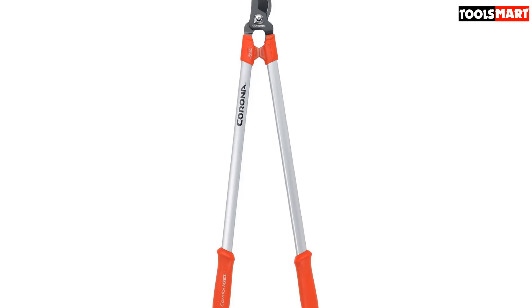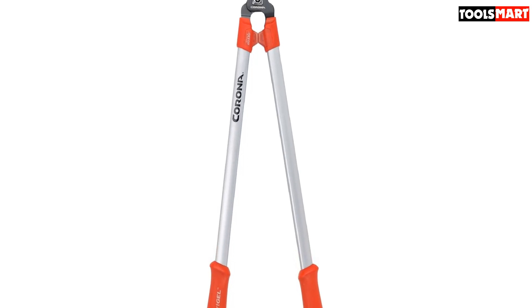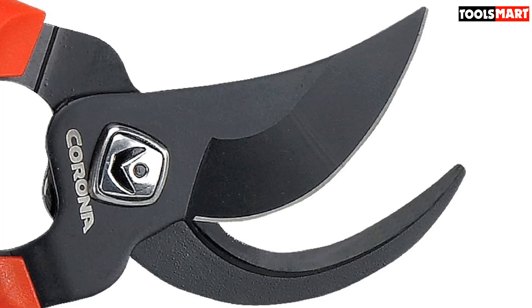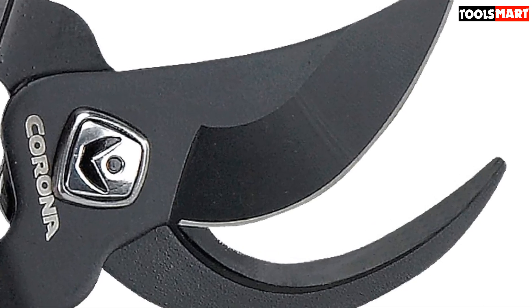On days where you'll be pruning, shearing, and lopping from sunrise to sunset, the ergonomic handles are a lifesaver, and the integrated stop guard feature prevents fatigue and cramping, allowing you to get the job done faster so you can enjoy a well-deserved rest.